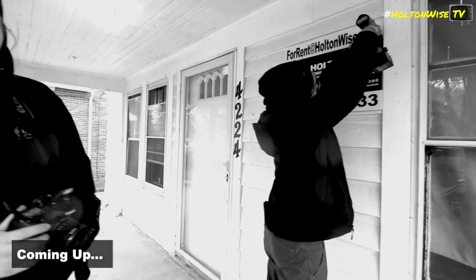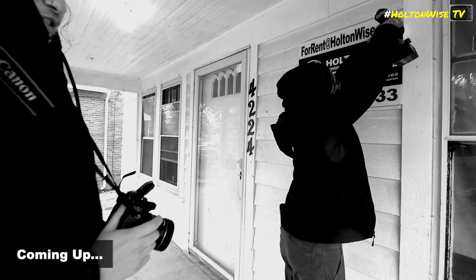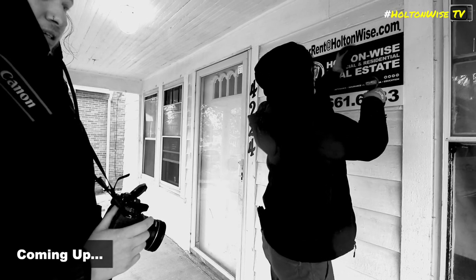If they open the door and start shooting, I don't want to be in the direct line of sight. Yeah, man, just hide behind me.